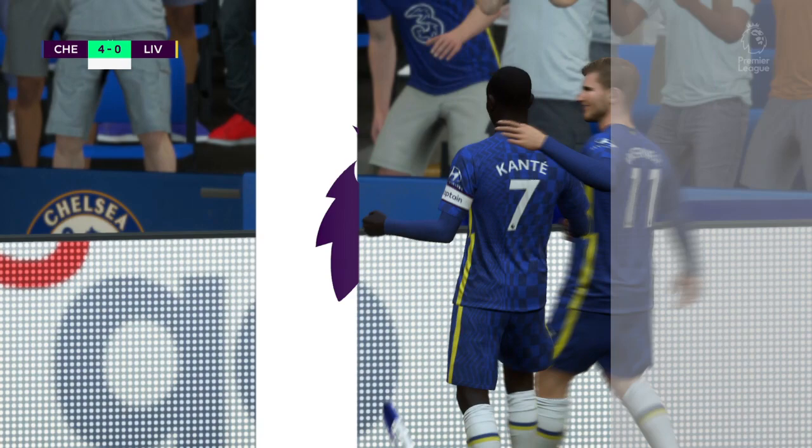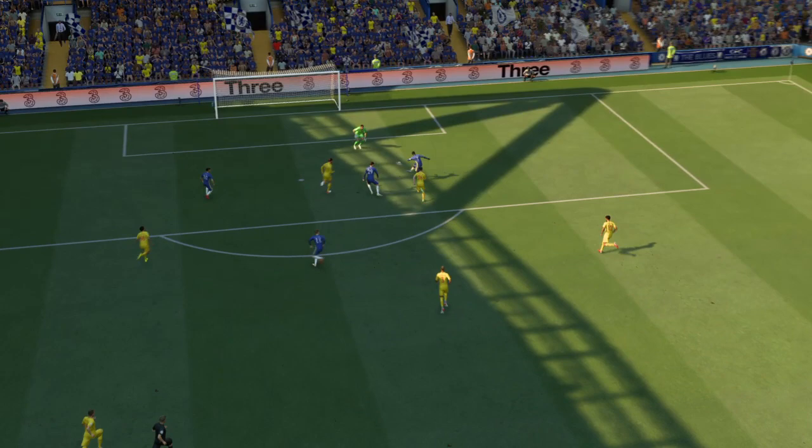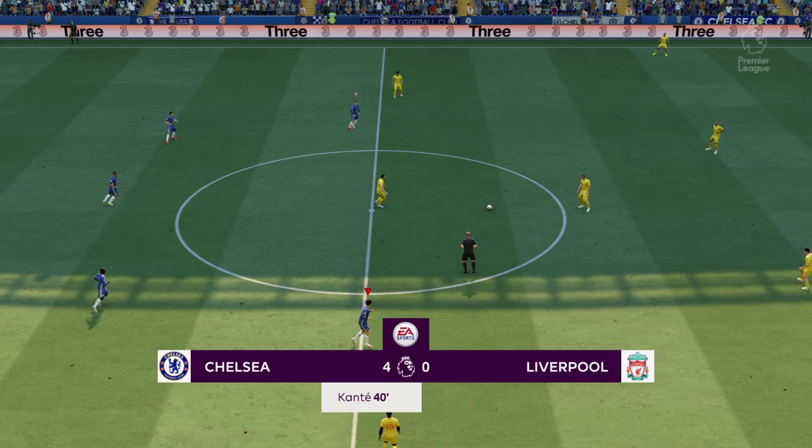Just look at how poor the defending is here. But I have to say, it's still a very tidy finish. He looked really assured there. A one-sided contest — four-nil.